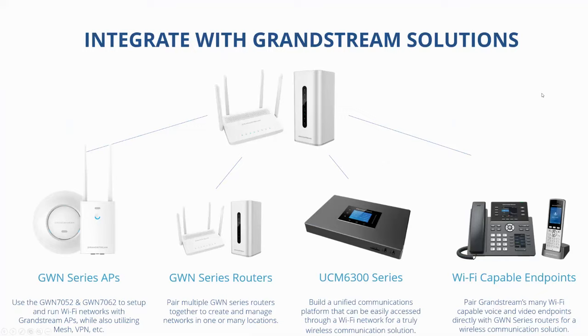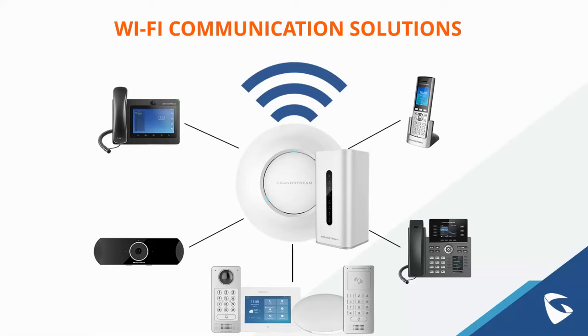The routers can be integrated with other Grandstream solutions — GWN series access points via mesh networking, other GWN series routers to create a central connected network across multiple locations, and unified communications deployments can be connected through this device along with our Wi-Fi capable endpoints — helping bring everything together under one brand and one connection.